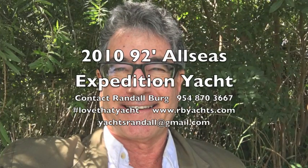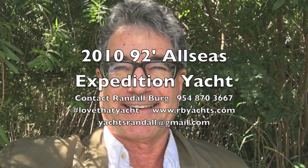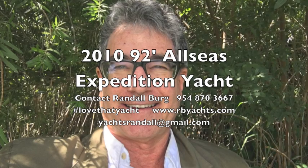I'm Randleburg, your concierge yacht broker. Contact me and get aboard the All-Seas 92 Expedition Trawler.